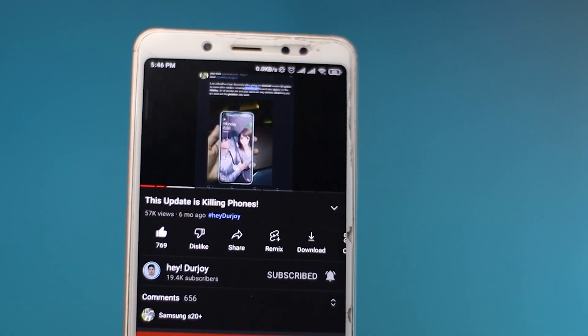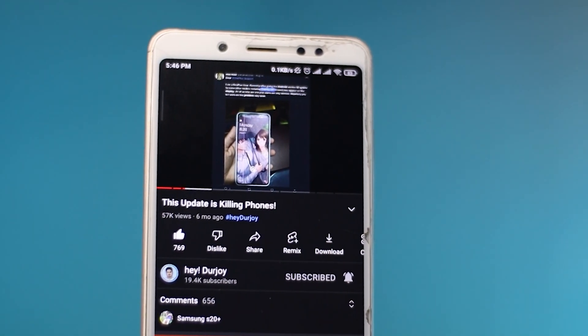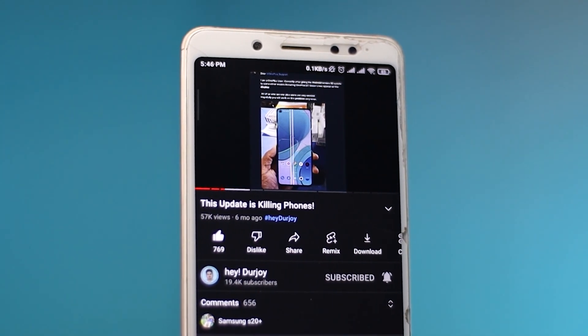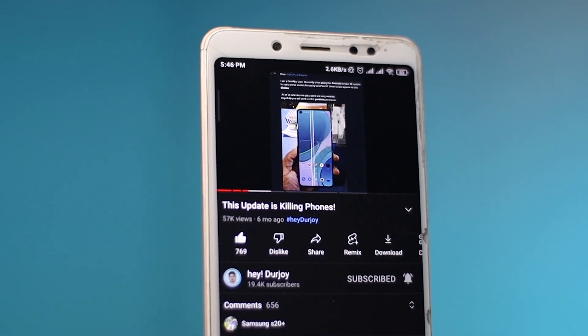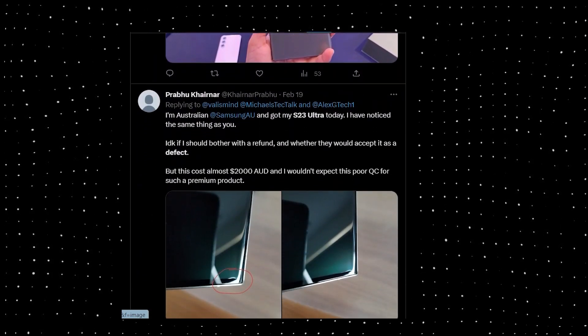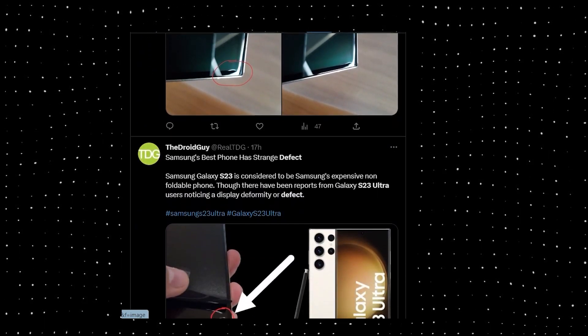We have seen Super AMOLED displays suffer from numerous issues such as the green line problem in the OnePlus lineup, blue or pink shade in Samsung displays, display burnout, and many more. This generally happens if your phone gets dropped or receives unwanted pressure from outside — and sometimes you don't even have to do anything and the display itself will get damaged. Long story short, buying a phone at such a high price where you have to replace the display because of a manufacturing defect is sheer craziness.